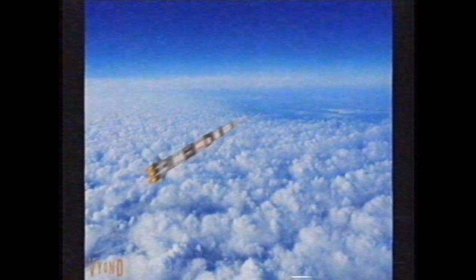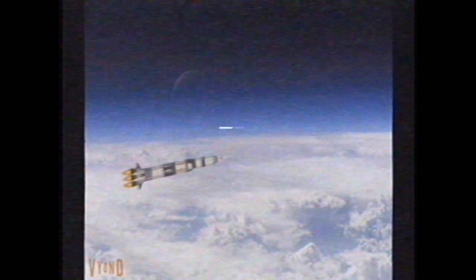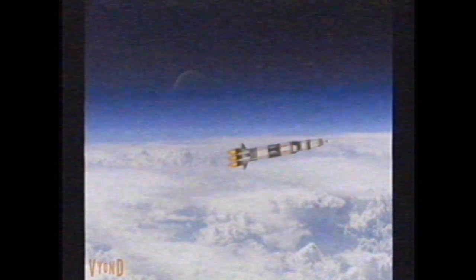Downrange, one mile. Altitude, three, four miles now. Velocity, 2,195 feet per second. Eight miles downrange, 12 miles high. Velocity, 4,000 feet per second.